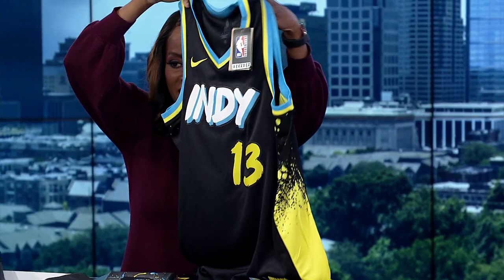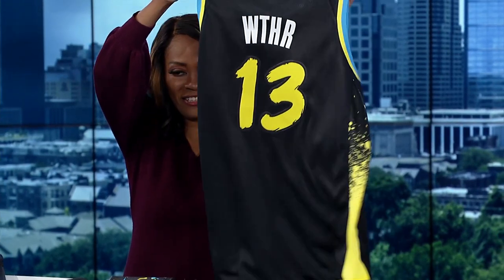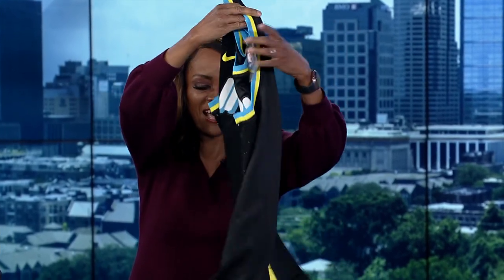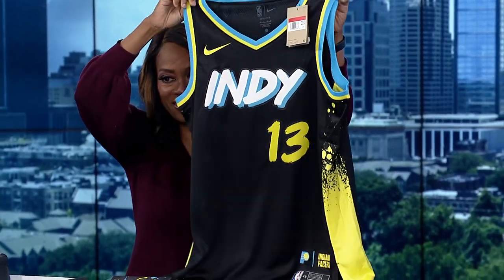Look at that, and look at the back of it! You can find that in our store in Gainbridge Fieldhouse — oh, WTHR, I love that — or at Pacers2Store.com. Beautiful.